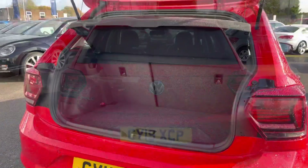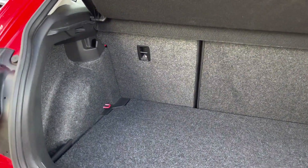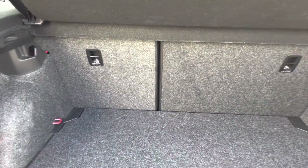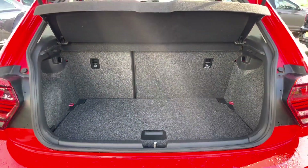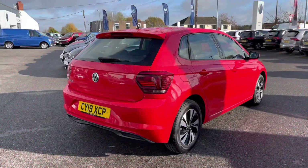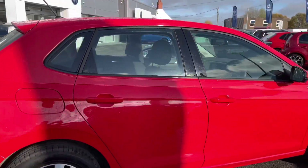Taking a look inside the boot of this five door hatchback, as you can see we have a generous amount of space available. You can also put the rear seats down if you require some additional space — you can easily fit in a suitcase and your weekly shopping. Panning round to the side, you can see how stunning the flash red paint looks against the sun.